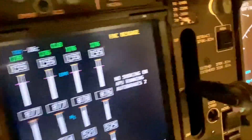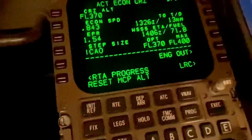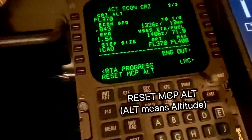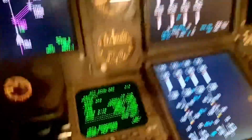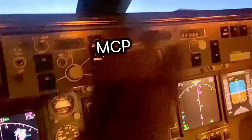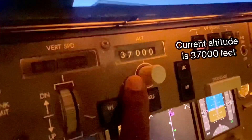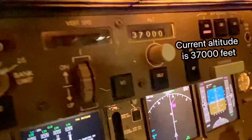It says 'FMC message.' When I look at the FMC, it says 'reset MCP altitude.' That means we're approaching our descent point. The MCP altitude — this is the mode control panel — and the altitude it's talking about is here. You see that? It's saying reset the altitude because you're about to go down. Reset this, and the airplane starts to descend. So we get onto the radio and talk to ATC.